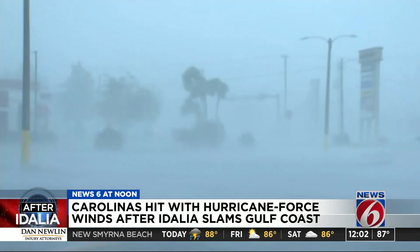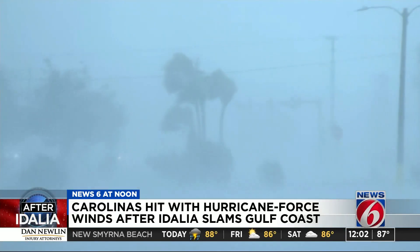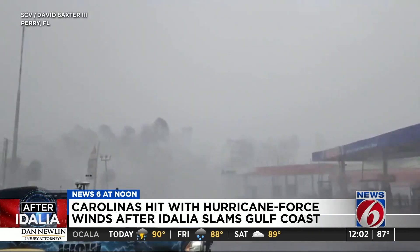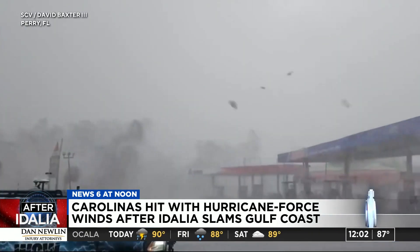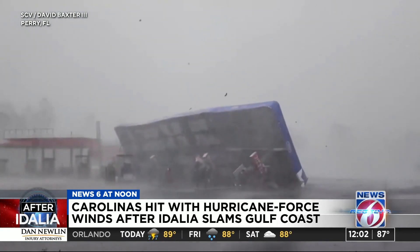Idalia left its biggest mark in Florida after making landfall along the Big Bend area of the Gulf Coast Wednesday morning. The canopy at a gas station in Perry, Florida, was no match for the storm's 105-mile-per-hour winds.